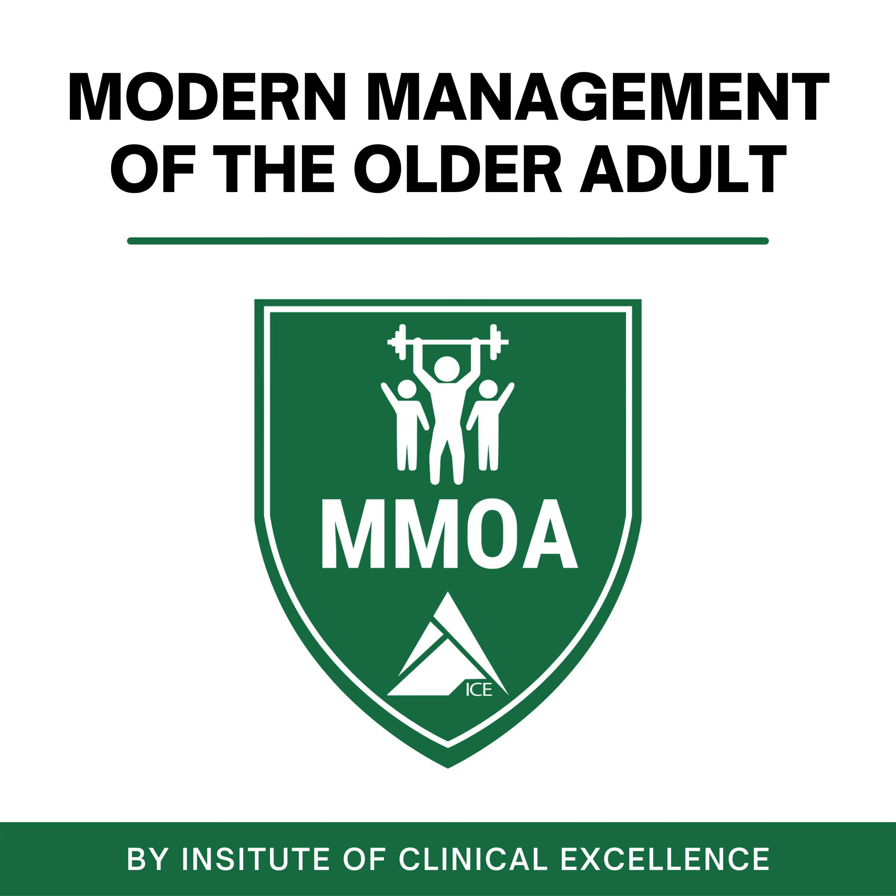Welcome to Modern Management of the Older Adult, brought to you by the Institute of Clinical Excellence. Welcome to the MMOA podcast.